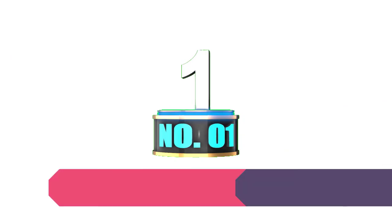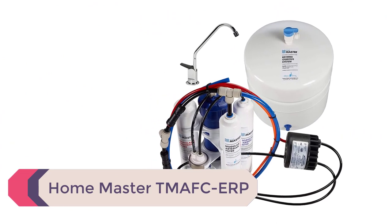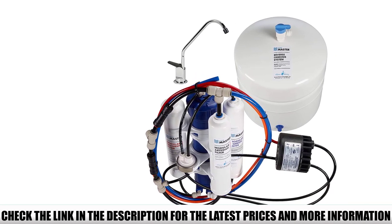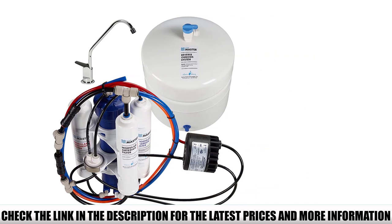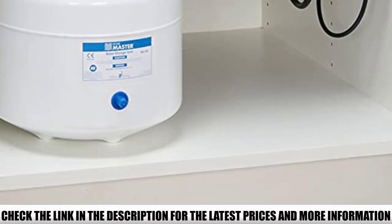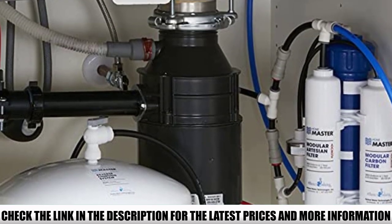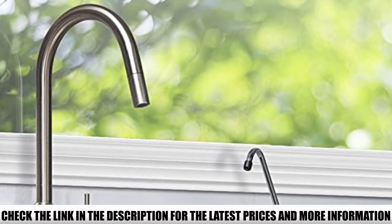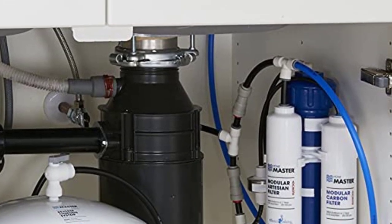Number 1: HomeMaster TMAF ERP. The HomeMaster TMAF ERP Artesian Full Contact Under-Sink Reverse Osmosis Water Filter system is the top choice because of its long list of filtration features. This reverse osmosis system offers mineral water on tap using a patented demineralization process. It adds beneficial minerals back into the water, like calcium and magnesium, at two different points throughout the process.